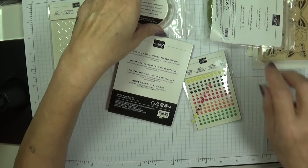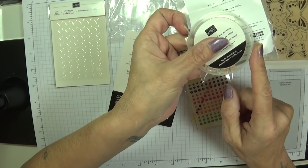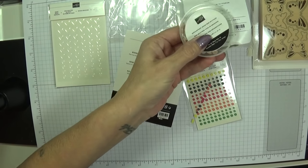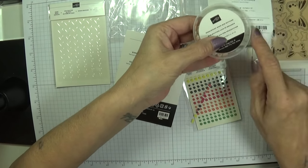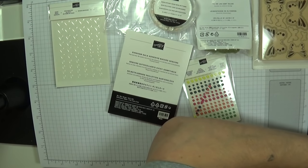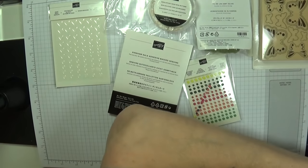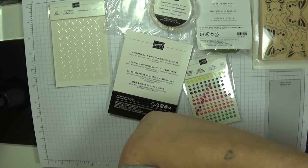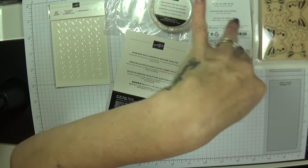The little buttons and the Old Olive linen thread go with a suite I'm going to show you now called Needlepoint Nook — really beautiful.